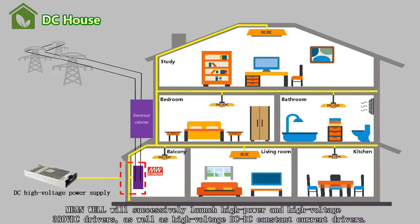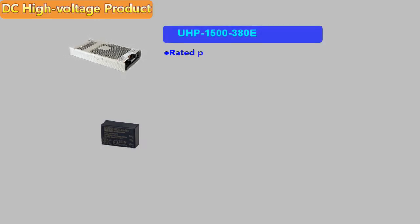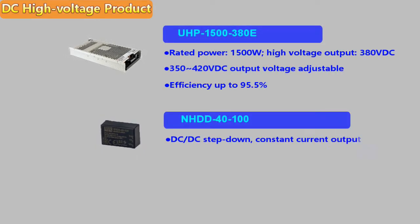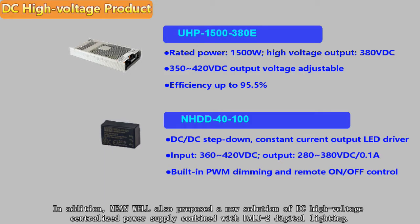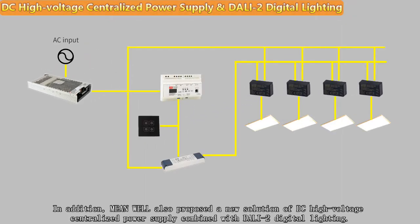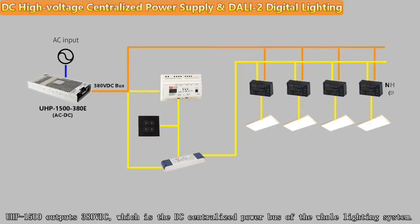These include high power, high voltage 380 VDC drivers as well as high voltage DC-DC constant current drivers. A new solution of DC high voltage centralized power supply combined with DALI 2 digital lighting has also been proposed. The UHP-1500 outputs 380 VDC, which serves as the DC centralized power bus for the entire lighting system.